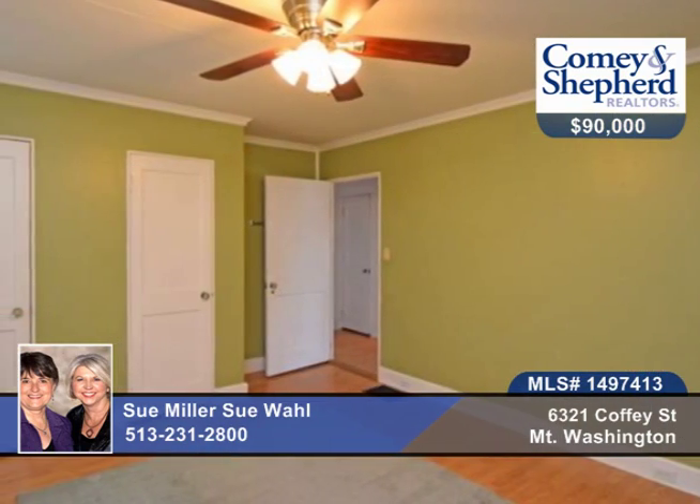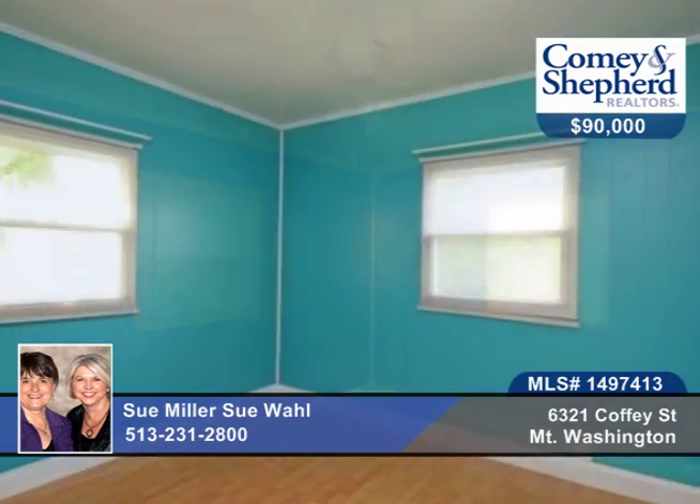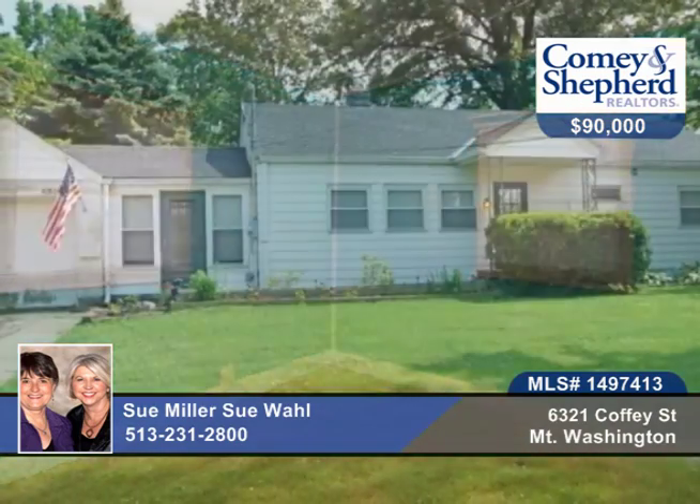The breezeway was converted to a dining room or den. There are pergo floors throughout and a nice yard with a shed. Call today for your tour with Wall & Miller.